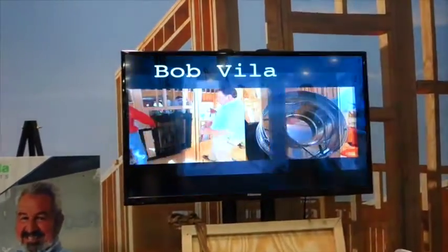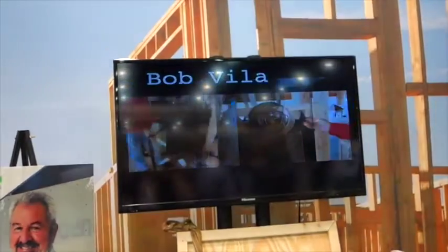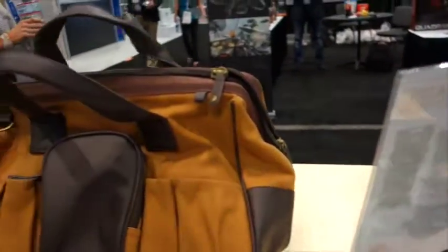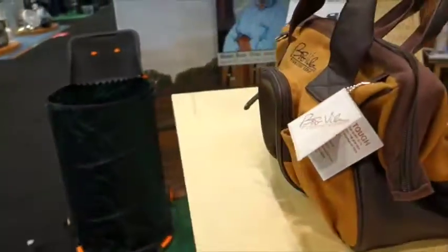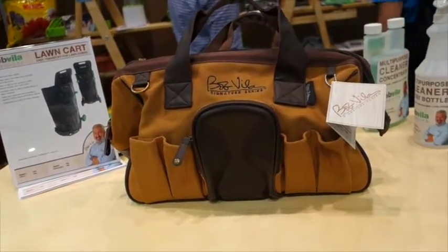Here he is in video and you see his name all around this exhibit. Look at this workman's tool bag. So if you like Bob Vila and want his signature on your tool bag, it's here.